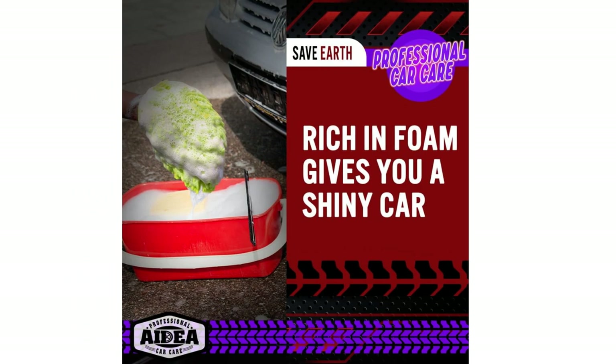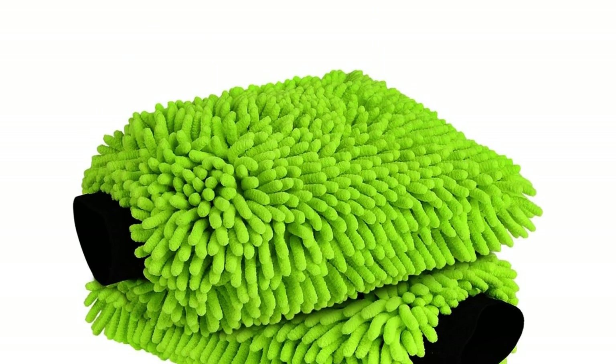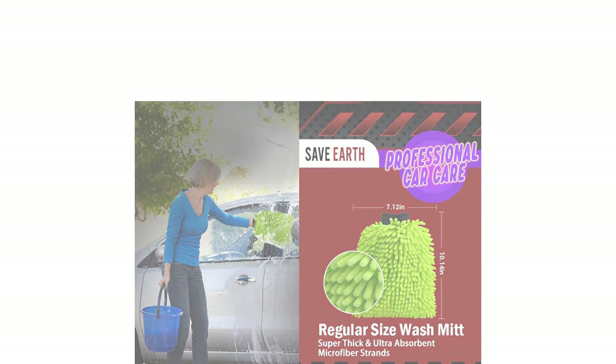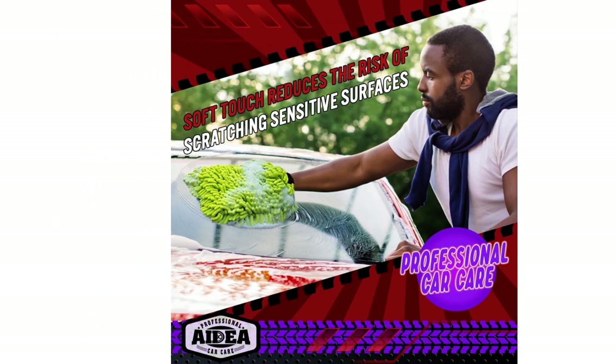The mitts are designed to fit any hand size with durable double-stitched elastic cuffs and wrist cuffs to keep them in place. They are 100% machine washable and dryable, ensuring long-lasting softness and absorbency. The ADA car wash mitts are also gentle on paint, making them safe for use on vehicles of all kinds.